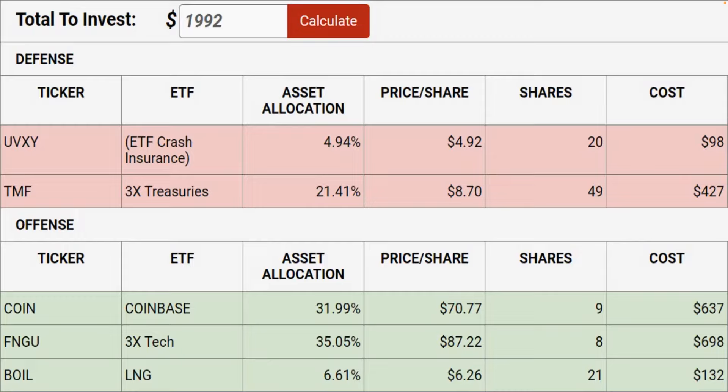If you were to have 10 units, you'd have 200 shares of UVXY, 490 shares of TMF, 90 shares of COIN, 80 FNGU, and 210 BOIL.